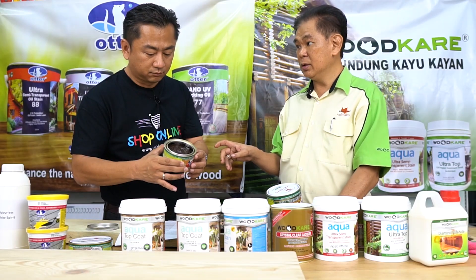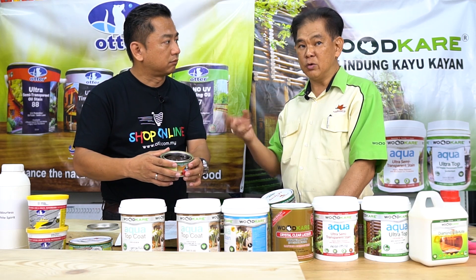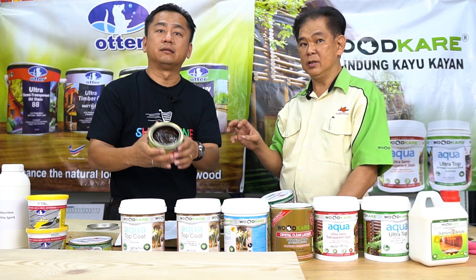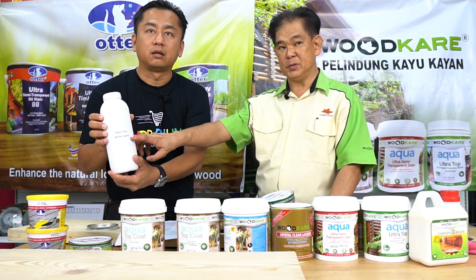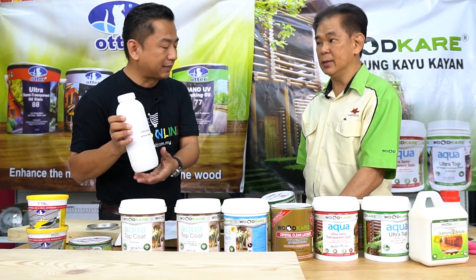It comes in a gel form — something like this. In gel form, it's very easy to apply, there's no dripping. Even if you apply over, there's no dripping. It's very thick. You can also use turpentine as well.